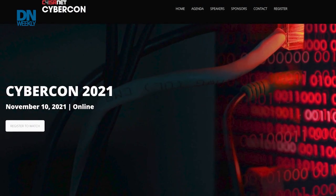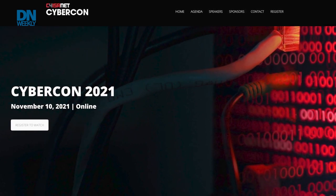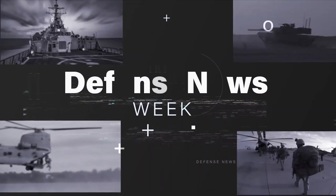This year's event is going to be November 10th. For folks who are interested in registering, you can go to cybercon.c4isrnet.com. When we come back, tips for veteran entrepreneurs.